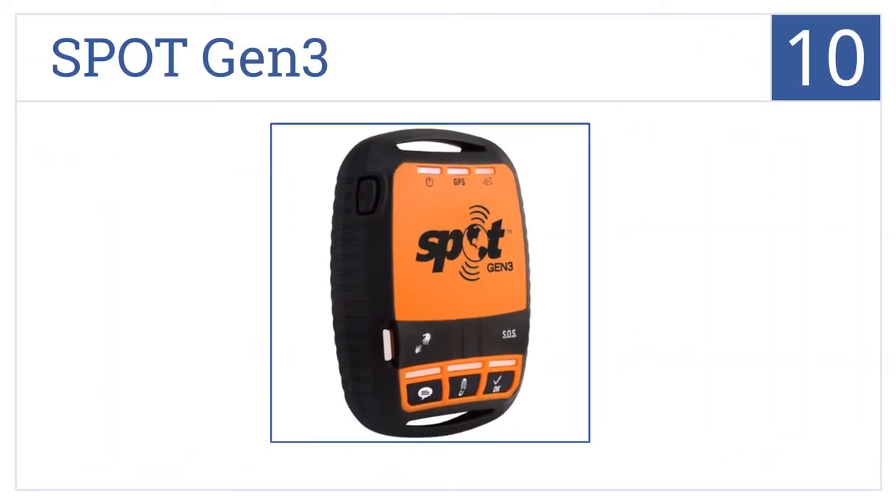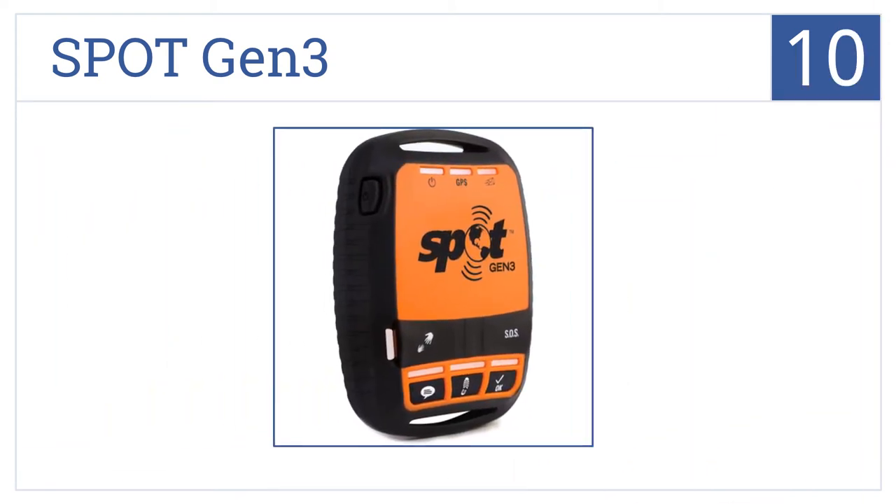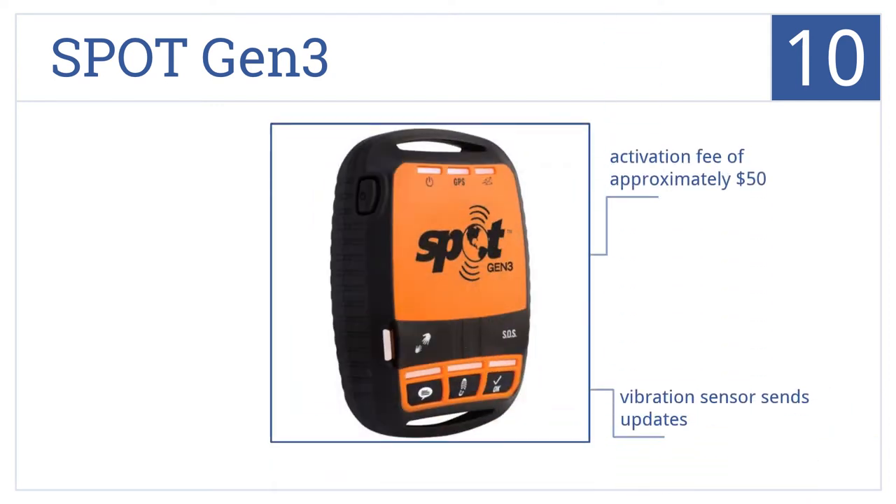Set off on your next expedition with the essential SPOT Gen 3, which has tracking, help assistance, and custom messaging with SOS at the push of a button. It uses a lithium or rechargeable battery and has a vibration sensor which sends updates, but there is an activation fee of around $50.